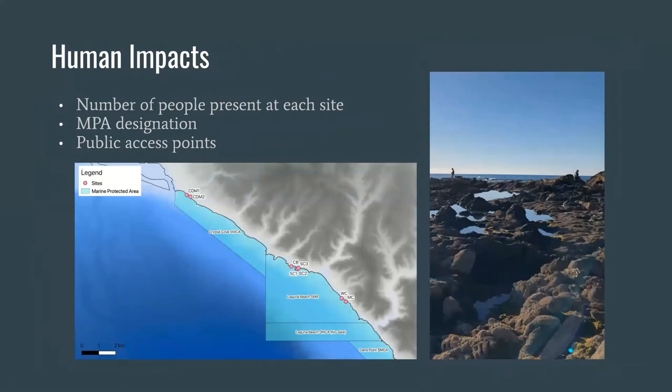Lastly, we assessed human impacts by recording the number of people present at each site for the duration of our surveys, the type of MPA the site was located in, and the number of public access points to our site.